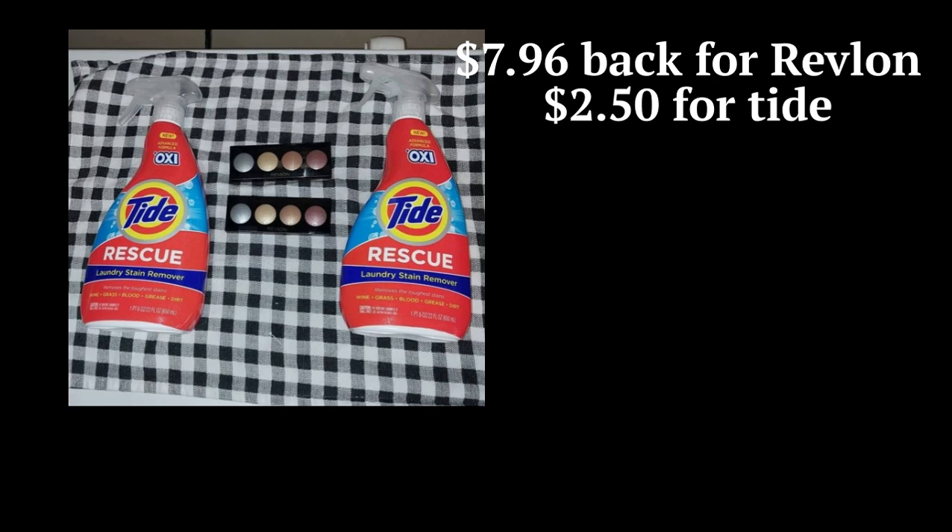I really recommend this product. I always swore by Shout, but I really do like the Tide Rescue. And I really like the Revlon Eye Shadow too — I use it, and it's been resetting I don't know how many times so far.